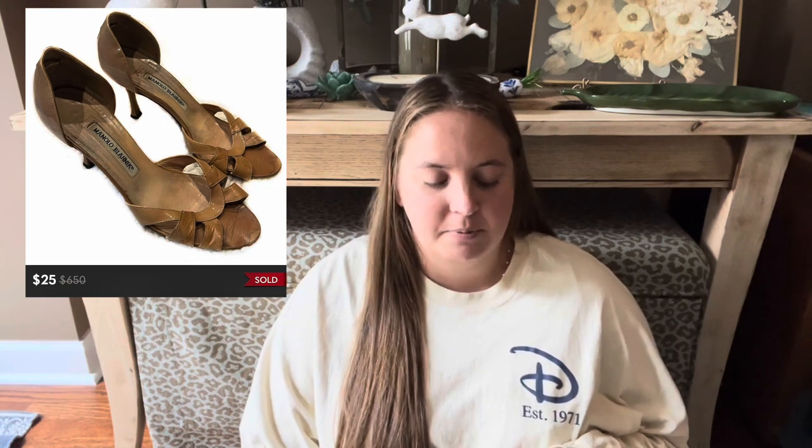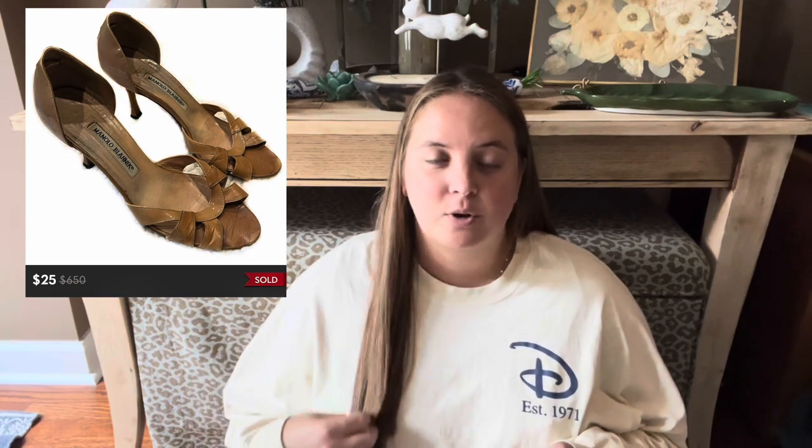The other item that sold this week was these Manolo Blahnik heels. I've gotten a few really good pairs of Manolo Blahniks in these boxes before, but these were not one of them — they were pretty dated and not in the best shape. They ended up selling for just $25. I only had them listed for $50 because they really were kind of a mess, so seven months later I just made my money back on those.